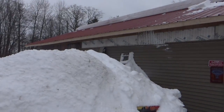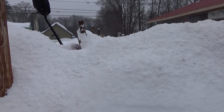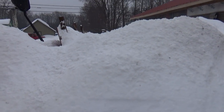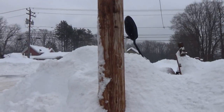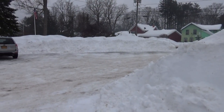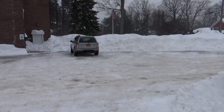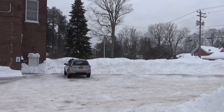Yeah, a little bit of snow. Neighbors are all working on getting their roofs cleaned off. Anyway, thanks for watching and commenting and subscribing, and we will catch you guys later.